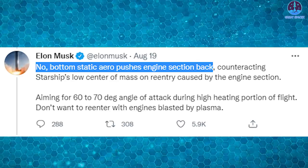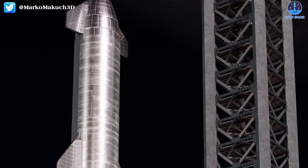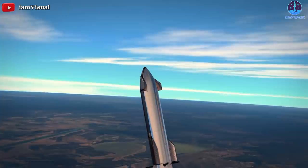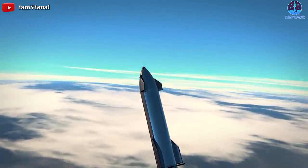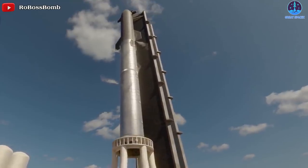Musk noted they don't want to re-enter with the engines blasted by plasma. The aero tweak is a massive technical concern for SpaceX, especially as the vehicle will face a lot of wind flying away from the surface and back. With all of these tweaks and improvements, SpaceX's Starship is working toward its first flight or test run.